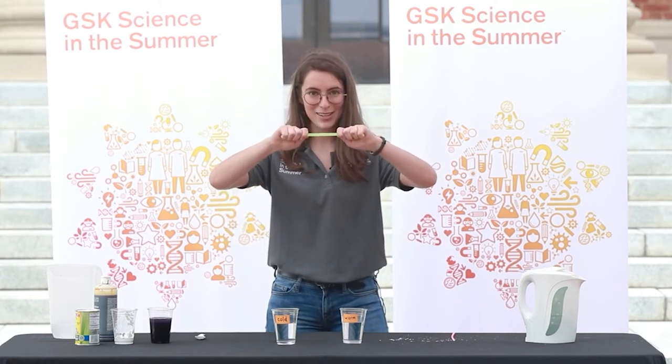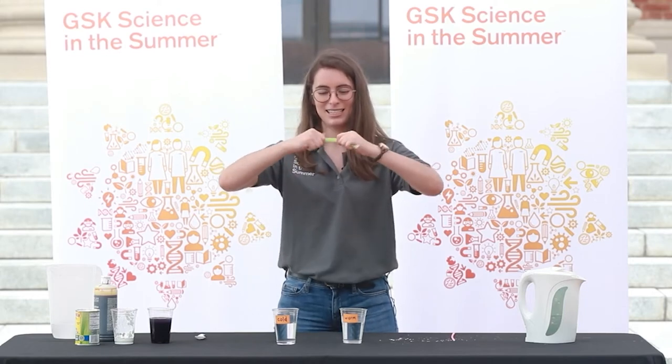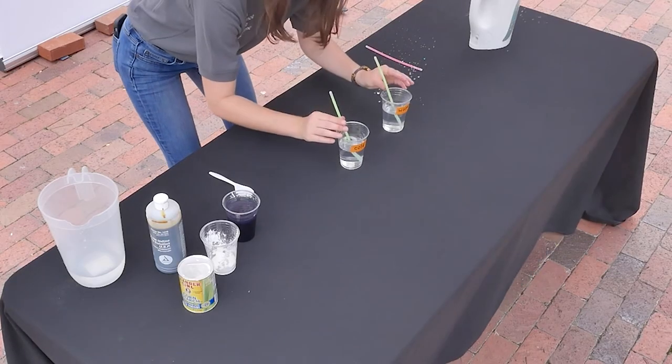I'm going to hold both my glow sticks together so that I break them at the same time. Three, two, one — snap. Hear that nice cracking sound? Let the chemicals mix together, give them an extra little shake. And now we are going to put them into the water. If you are able to turn off the lights in the room that you are in, I suggest doing that now — it will help you see the glow sticks a little bit better. I'm outside so I can't turn off my lights.